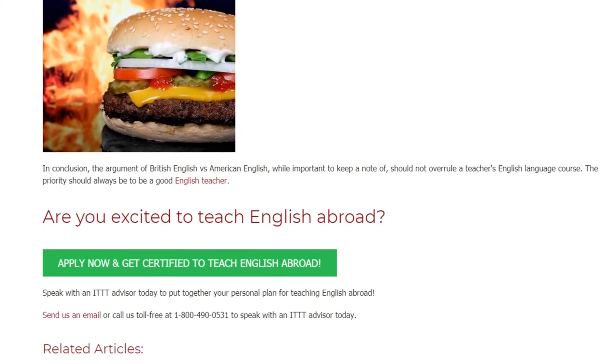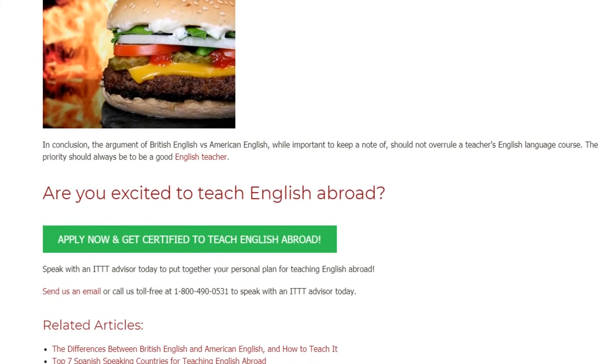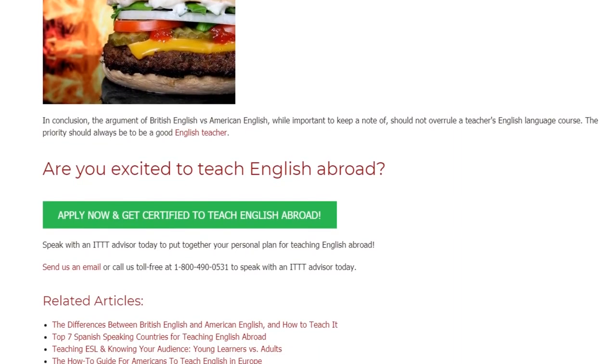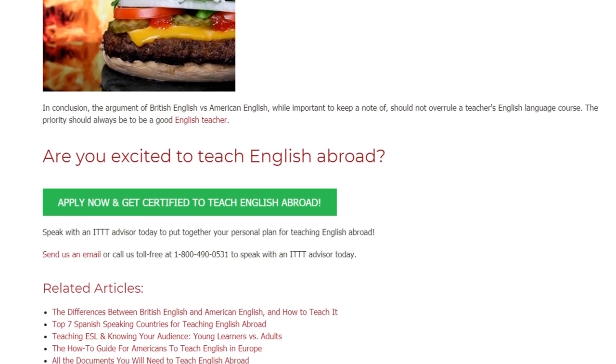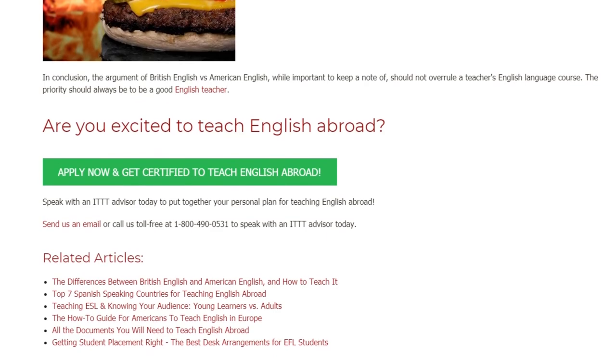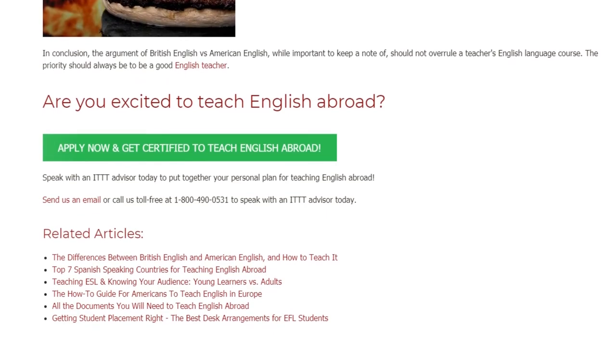Are you excited to teach English abroad? Speak with an ITTT advisor today to put together your personal plan for teaching English abroad. Send us an email or call us toll-free at 1-800-490-0531 to speak with an ITTT advisor today.